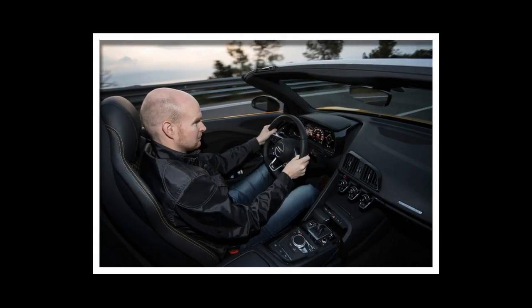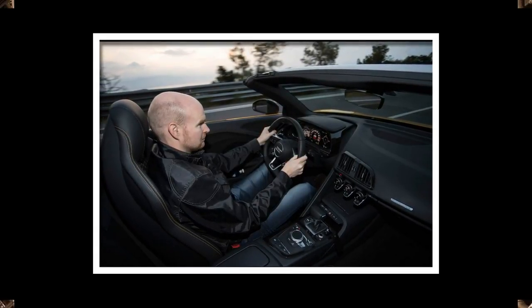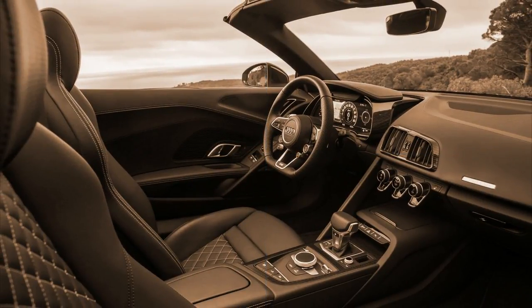Once more, Audi's lighting technology tantalizes, with a dramatic treatment of LED lights front and rear. Europe gets optional laser headlights.